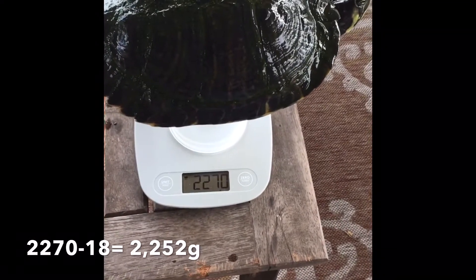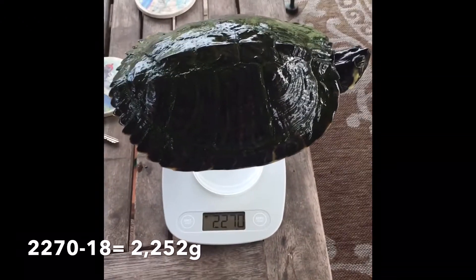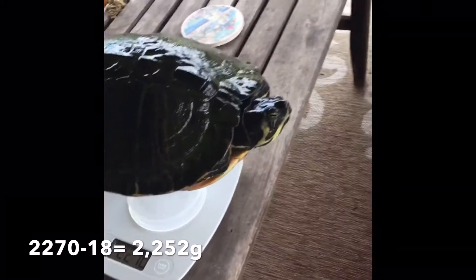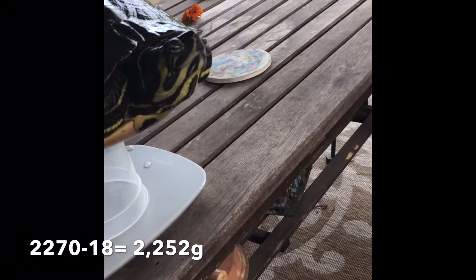Here she is — 2,270 grams. It's cold out here right now. She's in the process of starting to brumate, but this is Shelby. She's my good girl, isn't that right, Shelby?